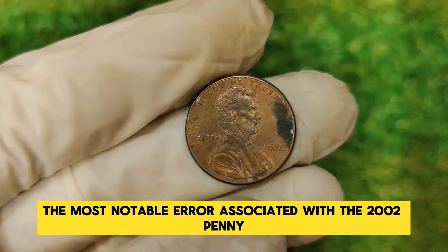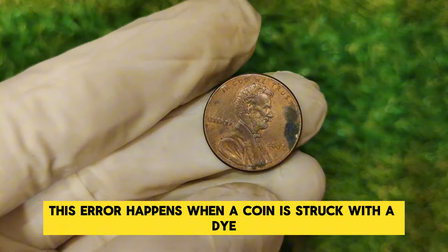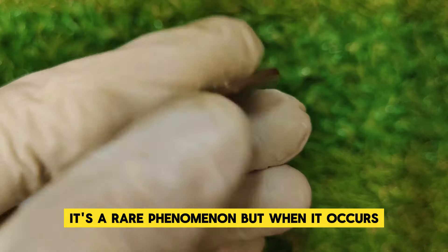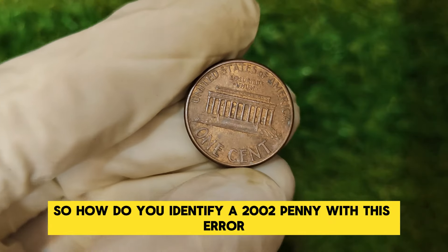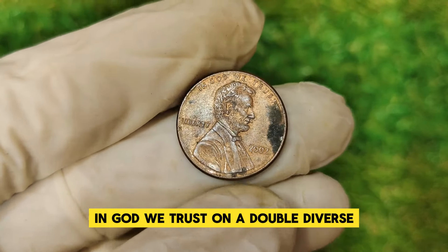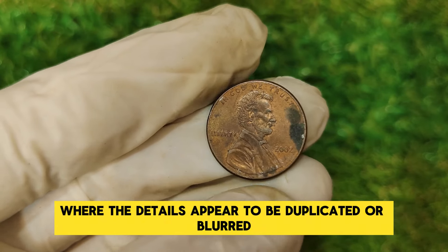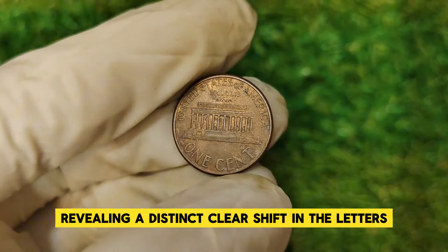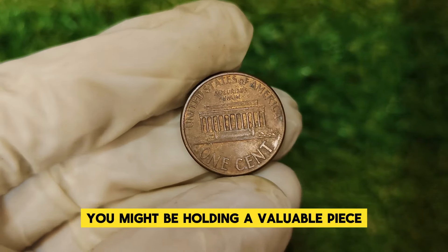The most notable error associated with the 2002 penny is the doubled die obverse. This error happens when a coin is struck with a misaligned die, causing the design to appear doubled. To identify a 2002 penny with this error, examine the date and the words 'In God We Trust.' On a doubled die obverse, you'll notice a doubling effect where the details appear duplicated or blurred. Check the 'Liberty' inscription as well — the doubling should be visible under magnification, revealing a distinct, clear shift in the letters. If you spot these characteristics, you might be holding a valuable piece.